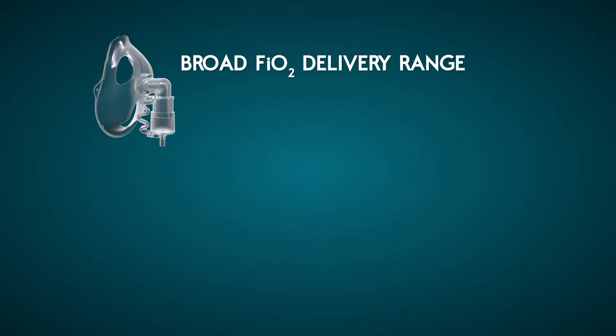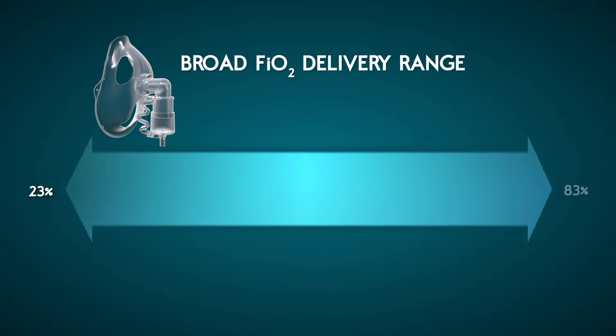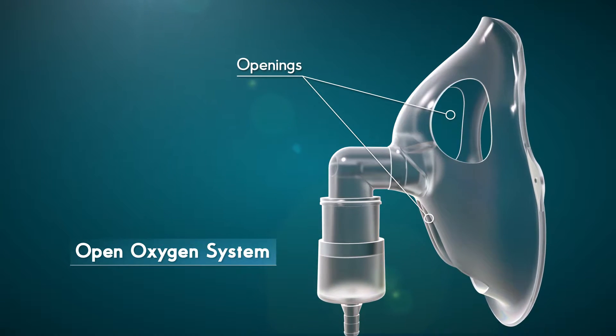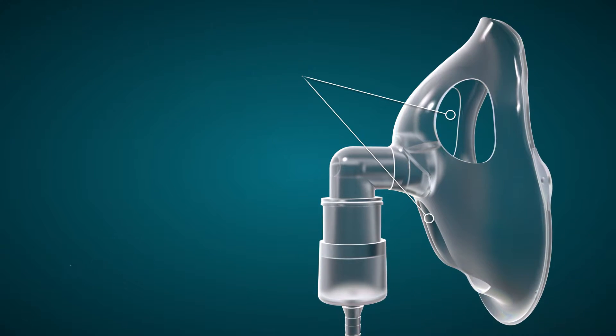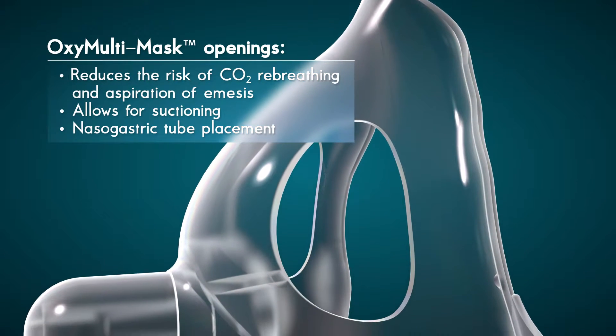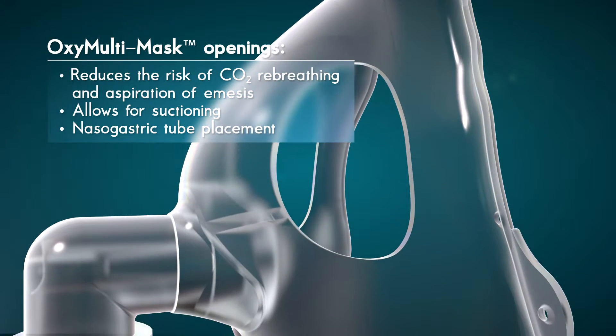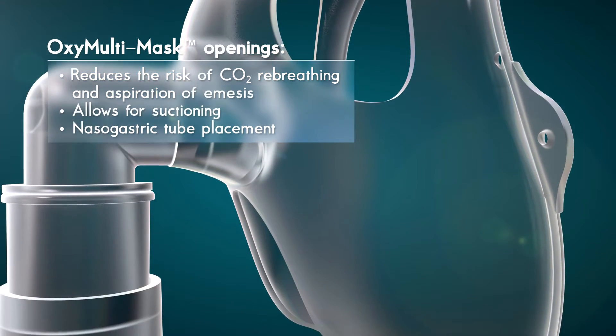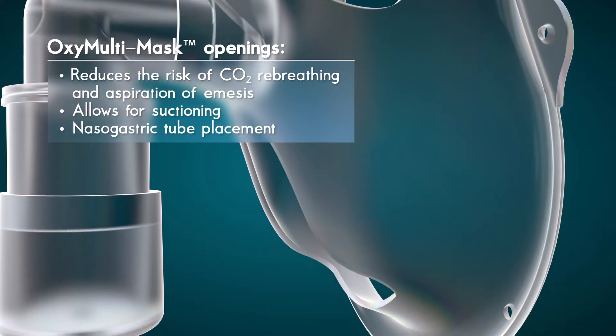With its broad range of oxygen FiO2 concentrations from 23 to 83%, ranging from 1 to 15 litres per minute to flush flows, the OxyMultiMask's open technology replaces traditional oxygen interfaces for the delivery of oxygen and aerosol therapy. The large openings in the OxyMultiMask reduce the risks of re-breathing carbon dioxide and aspiration of emesis. They also allow for suctioning and comfortable nasogastric tube placement while maintaining continuous oxygen therapy.